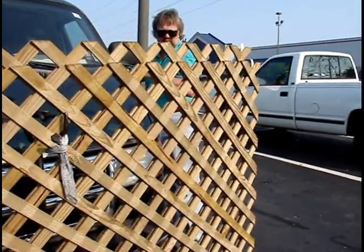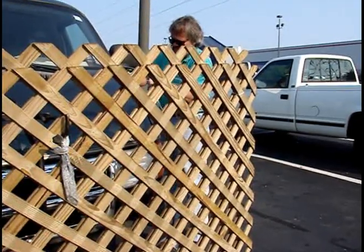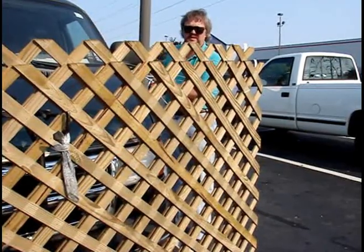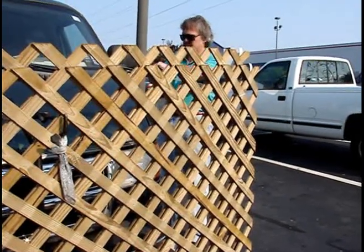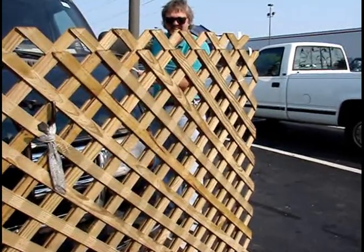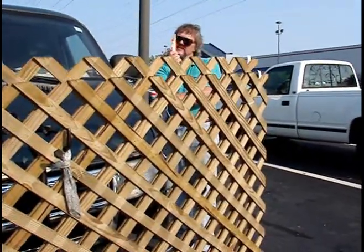You're probably wondering if I'd bother to tie it down like this, but when you're going down the road it doesn't flop in the wind as much. Because I'm experiencing it. You're an expert lattice mover.